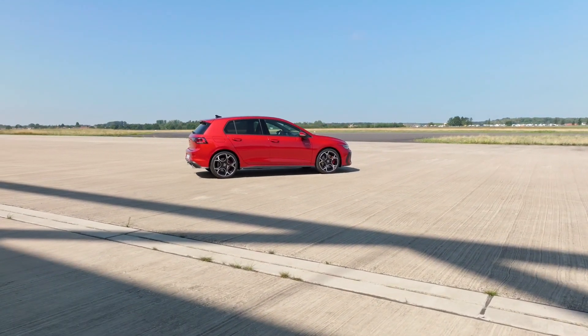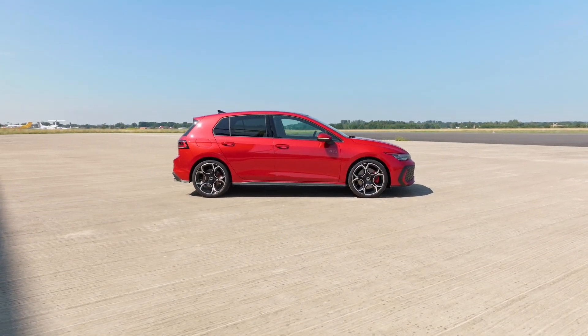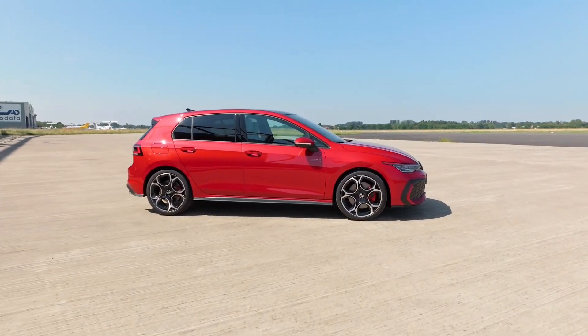Similar to the pre-facelift Golf, the more practical of the two body styles, the E-Hybrid, will not be offered in GTE and GTI spec.